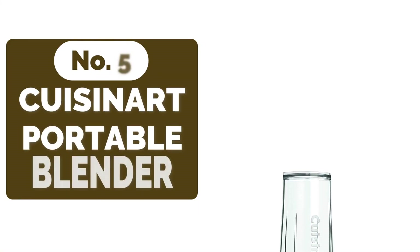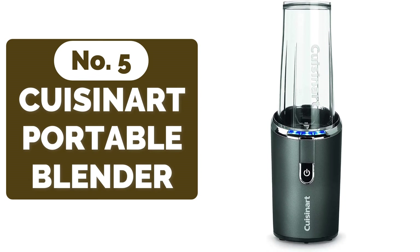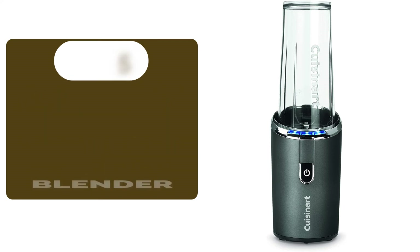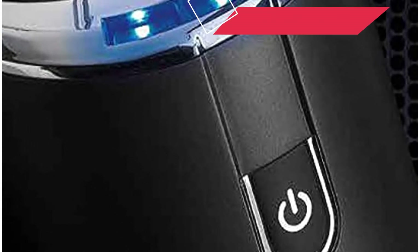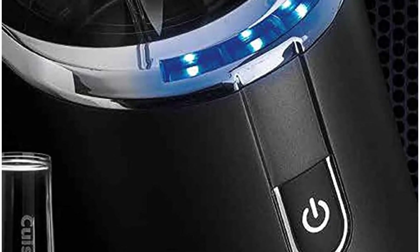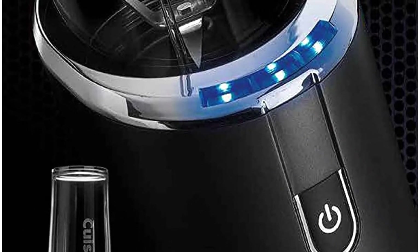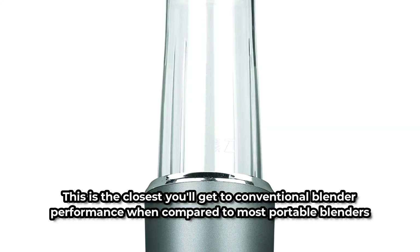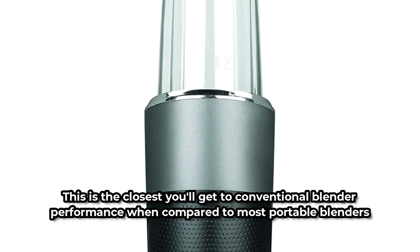At number five is the Cuisinart Evolutionx Compact Portable Blender. With two exceptions, the Cuisinart Evolutionx Compact has a streamlined look similar to a bullet blender. It has a cordless blending option and a push-start button. Ice is crushed and spinach is pulverized by the powerful motor. With the flip-top lid installed, the cup transforms into a portable cup, with the option of leaving the motor base behind — a benefit for anyone looking to reduce bulk and weight. This is the closest you'll get to conventional blender performance when compared to most portable blenders.